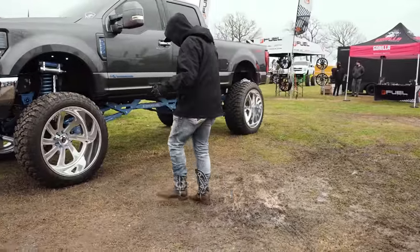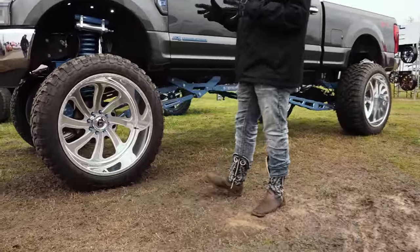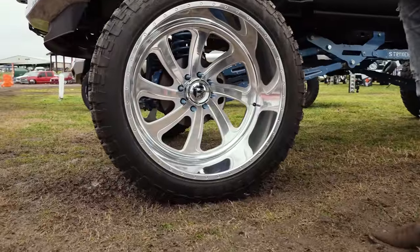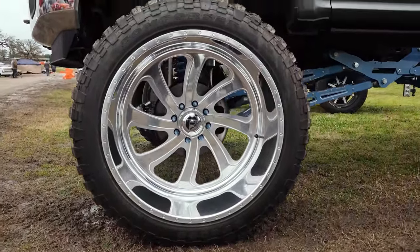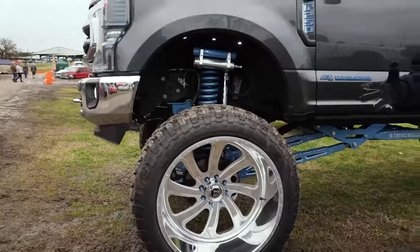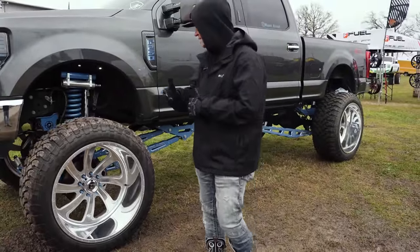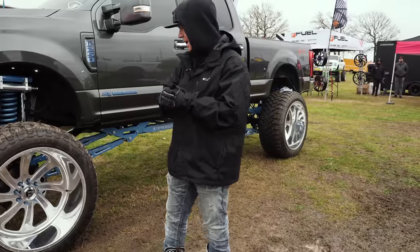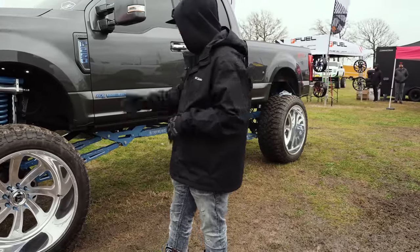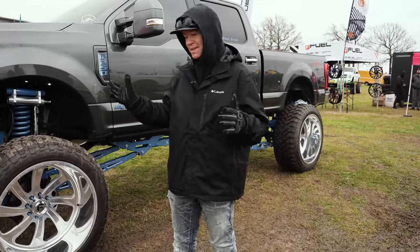Check out the wheel and tire setup — Miguel is running a 28 by 16 Fuel Forged wheel, wrapped in a Comforcer 42, 15 and a half. So massive wheel and tire setup. Obviously, to fit this wheel and tire setup up in here, he had to lift this thing pretty high. He's actually running a 12-inch Striker kit, and ended up throwing in a spacer as well, with two inches coming out to a total of 14 inches of lift. This thing's absolutely massive.